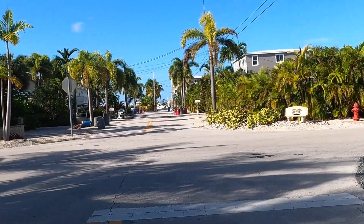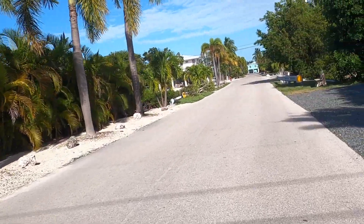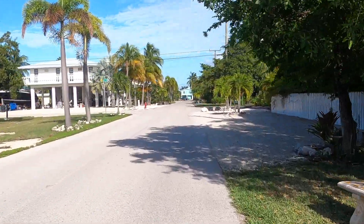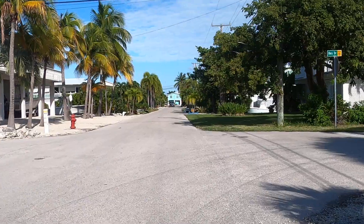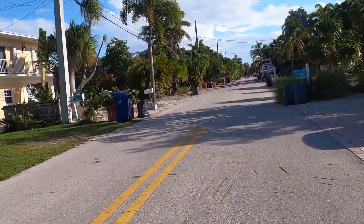It's a weird way to haul lumber, but whatever trips your trigger, I guess. Where are we at now? Bay Drive. Nice looking Silverado.